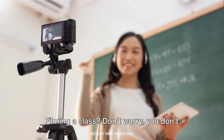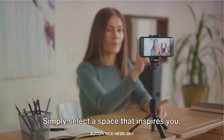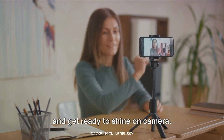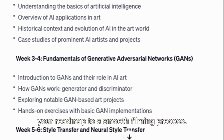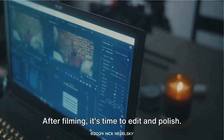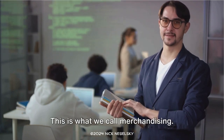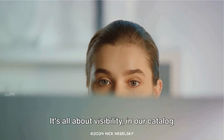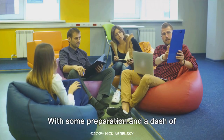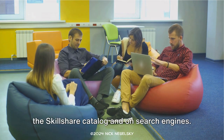Filming a class? Don't worry, you don't need to be Steven Spielberg for this. Simply select a space that inspires you and get ready to shine on camera. Pay attention to your class outline — it's your roadmap to a smooth filming process. After filming, it's time to edit and polish. Make sure all public-facing elements are top-notch; this is what we call merchandising. It's all about visibility in the catalog and on search engines. With some preparation and a dash of creativity, your class can stand out.